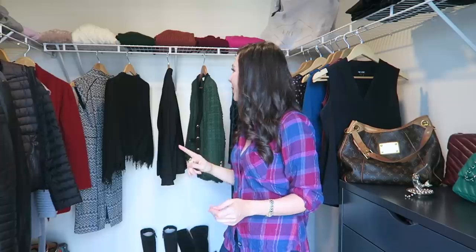Most of my sweater collection is up above on the rack and I've created a little bit of a fun ombre effect with the sweaters. They each have their own spot, which is really nice so that I can see everything I have really well, which is very key to a minimalist closet, I found out.